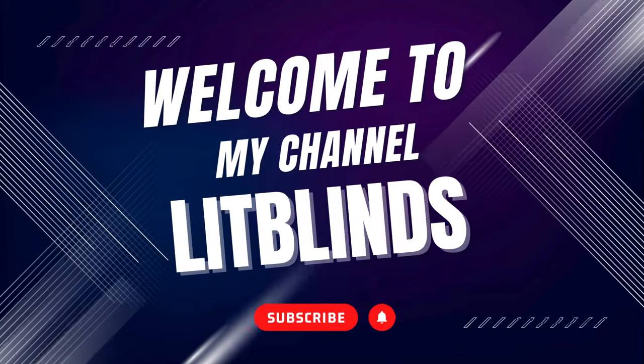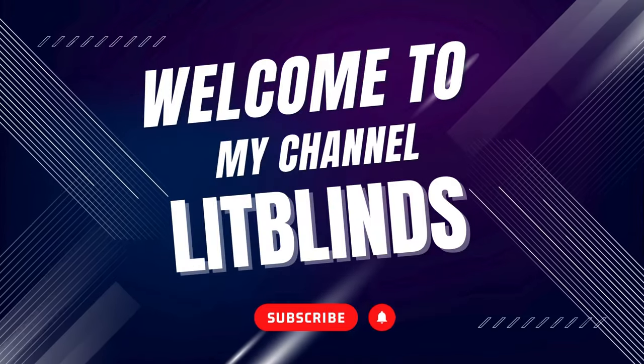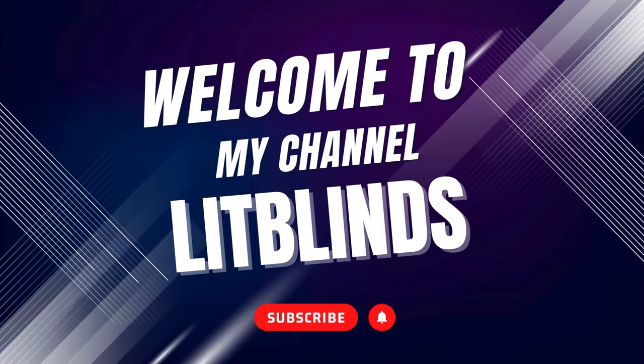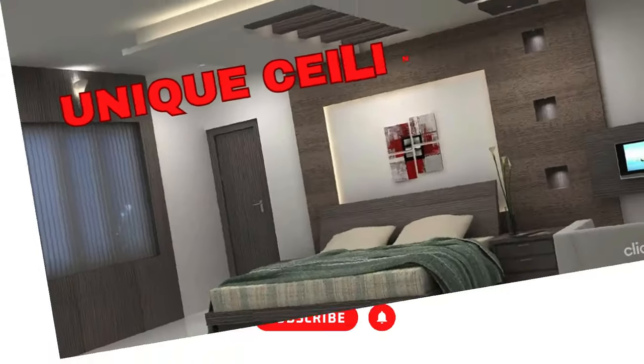Welcome to our Lit Blinds Store YouTube channel. To make an attractive home, subscribe and watch our videos. Get 50% off with free shipping when you order online at litblinds.store.